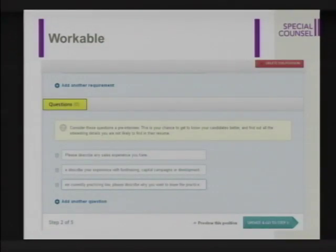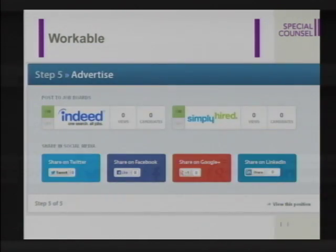Second, you can set questions that you want candidates to respond to when they send in their resumes. So let's say you're hiring a patent agent or a patent prosecution attorney. You may pose the question, how many patent applications have you drafted? Then Workable shares your job post on different websites such as Indeed and Simply Hired. It will also share your job post on social media sites, thereby increasing the visibility of your job.